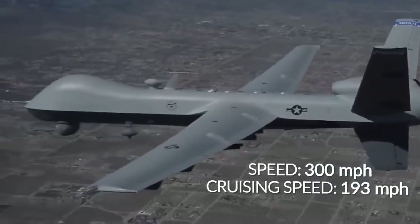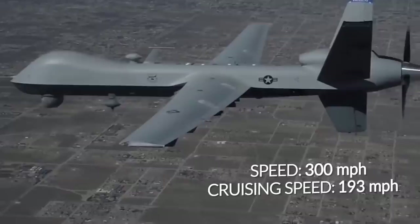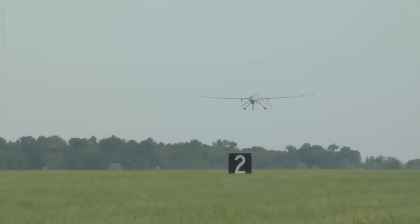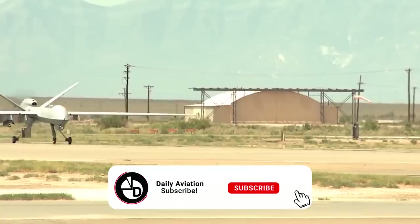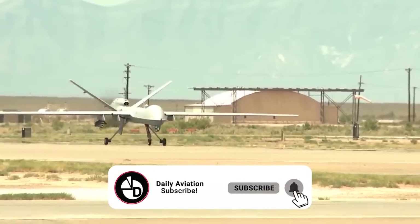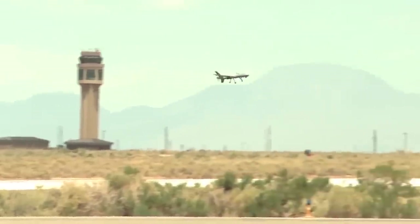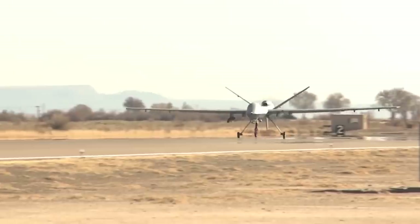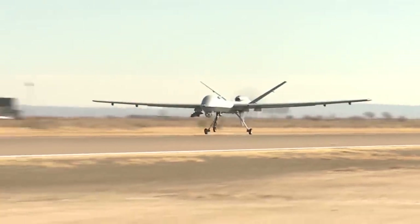The maximum speed of the device reaches 300 miles per hour, with a cruising speed of 193 miles per hour. So far, the MQ-9 Reaper is the fastest production drone in the world. The Honeywell TPE 331-10 is a super-reliable unit that has proven itself over decades of use. For some time, the weak point of its engine design was considered to be its inefficiency, but after the introduction of an electronic engine control system, this drawback disappeared.